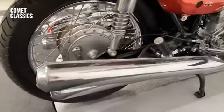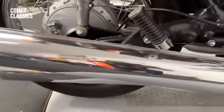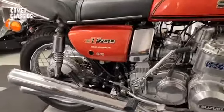If I'm going to be honest, I think the chrome on the exhaust is a little scratched. Beyond that, it's very, very original. They are original exhaust parts.